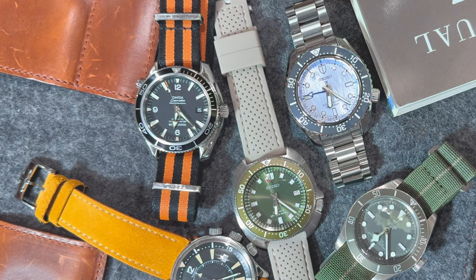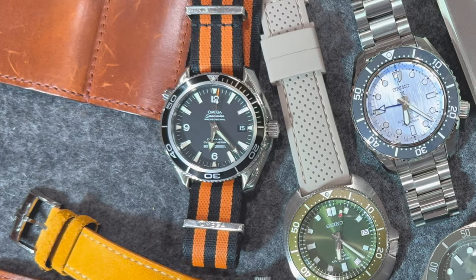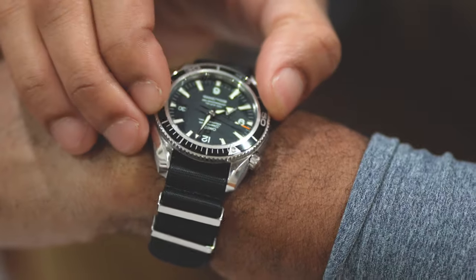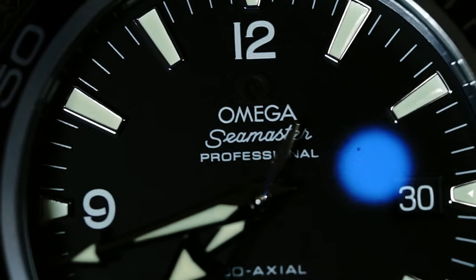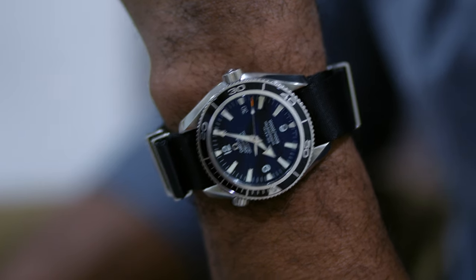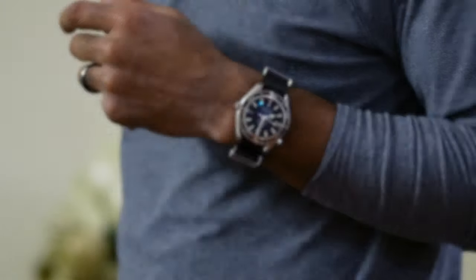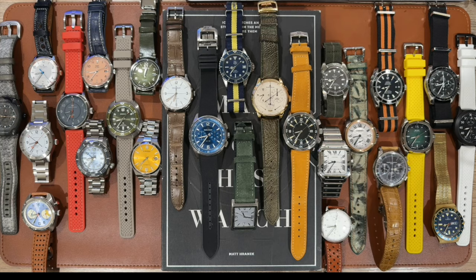I sourced the original Planet Ocean — mine came with mint bracelet, box, and papers — but I've been exclusively wearing it on a black and orange NATO for the most part. This was the Planet Ocean worn in the first Casino Royale, Daniel Craig's first James Bond movie, and in my opinion it's the best reference. I've owned a couple of different Planet Oceans in the past, but they're always a bit thick. This one comes in at 14.5mm versus the 16mm on the newer models. Now that I have it, it'll probably stay for a significant amount of time.